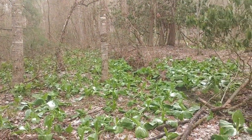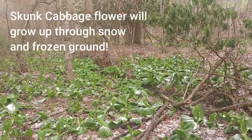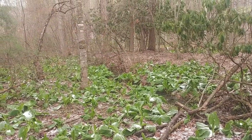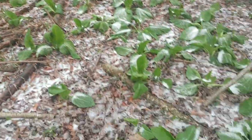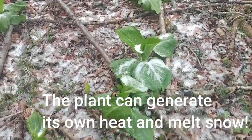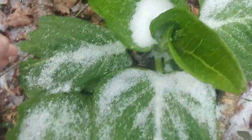Skunk cabbage actually will sprout in the snow, or very early in the season — as early as March. It has an amazing ability, when it starts to come up, to actually melt the snow as it pushes through the ground.